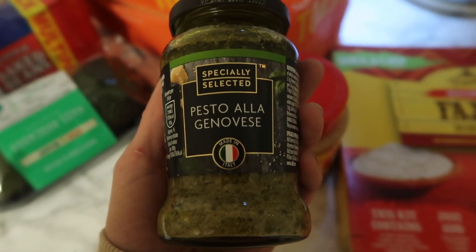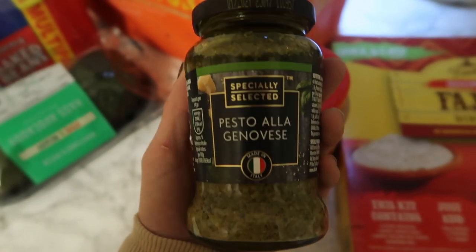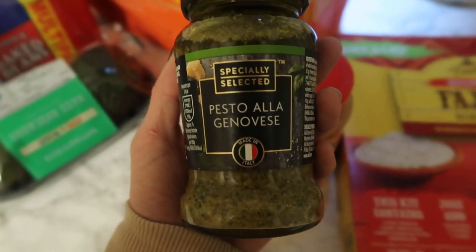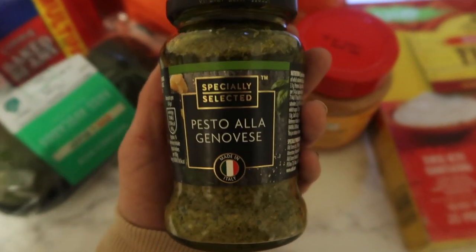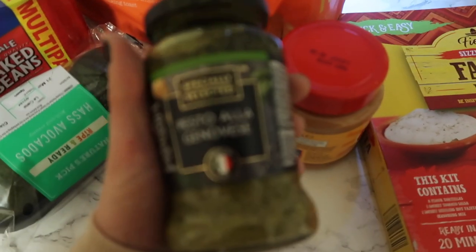Pesto — I'd use this to put in pasta. I love pesto pasta, it's just a quick easy meal. I'll also use it as a little side dish. It's a really good price as well.